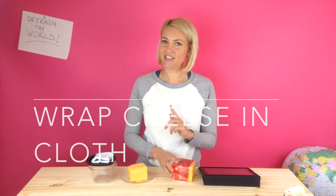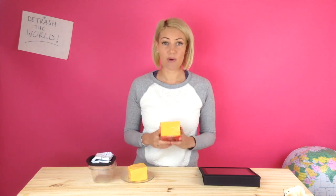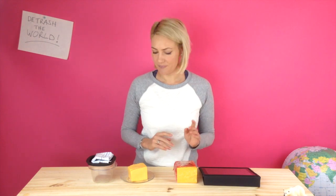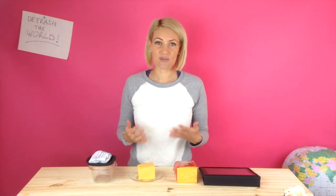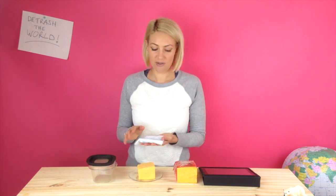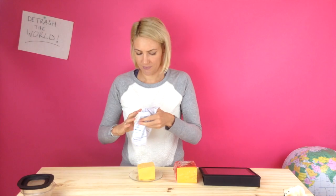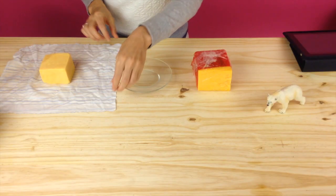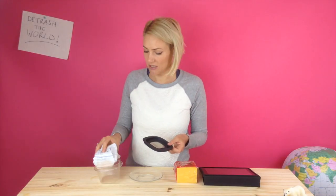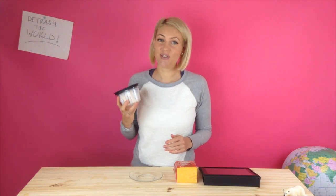Tip number eight is say cheese. You would think, how could I possibly wrap cheese with anything other than cling wrap? But there is a way. We start with a block of cheese — there are several retailers where you can buy cheese without plastic packaging. We have a cloth that's been made slightly moist and a reusable container. All we do is wrap the cheese in the moist cloth, which stops the ends drying out, then put the moist wrapped cheese into the reusable container. And there we have it — cheese without disposable plastic.